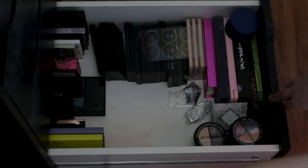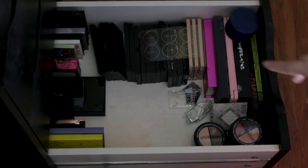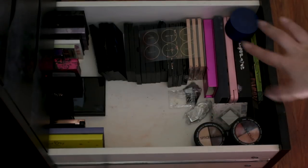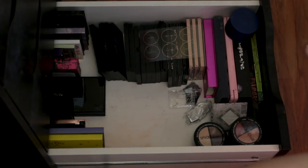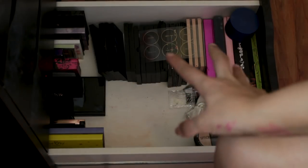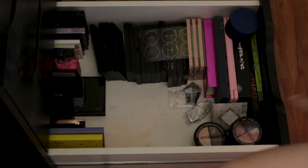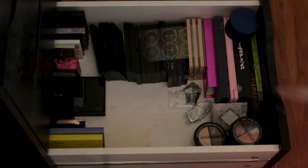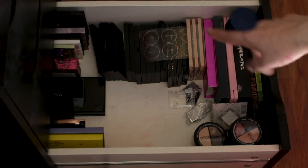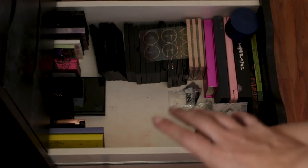Last but not least, I've got my palettes, and this is only one part of my palettes. I used to have all my palettes in here and it was a mess — they were all just stacked on top of each other. But before I filmed this video I decided to reorganize, so I put half of them on the left side. These are basically my rectangular palettes and then my really small Smashbox ones. On the other side I've got my square palettes and really big ones that don't really fit anywhere.